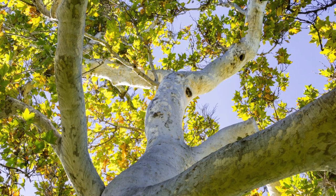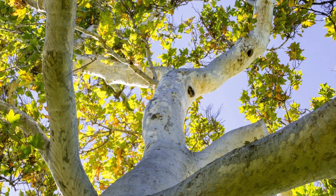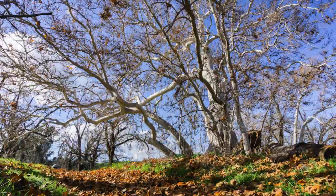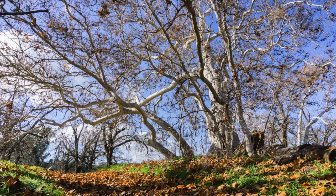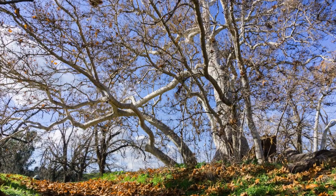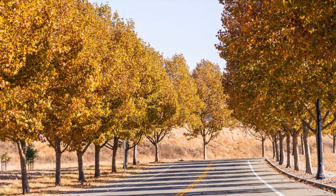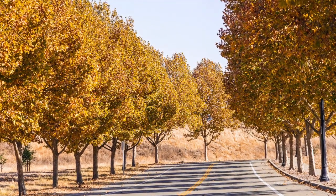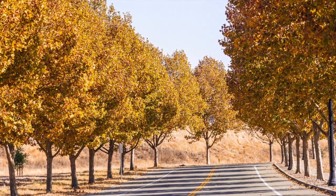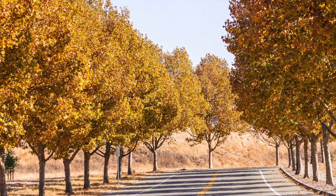There are two species that you're likely to come across in the Bay Area: the California sycamore and the London plane tree. California sycamores are a native riparian tree, meaning that they're commonly found along creeks. They can grow to be quite massive and their trunks usually lean pretty dramatically. More common in urban settings is the London plane tree, which isn't native — it's actually a hybrid between the American sycamore and the oriental plane tree, commonly planted along sidewalks because of its ability to grow with cramped root conditions.